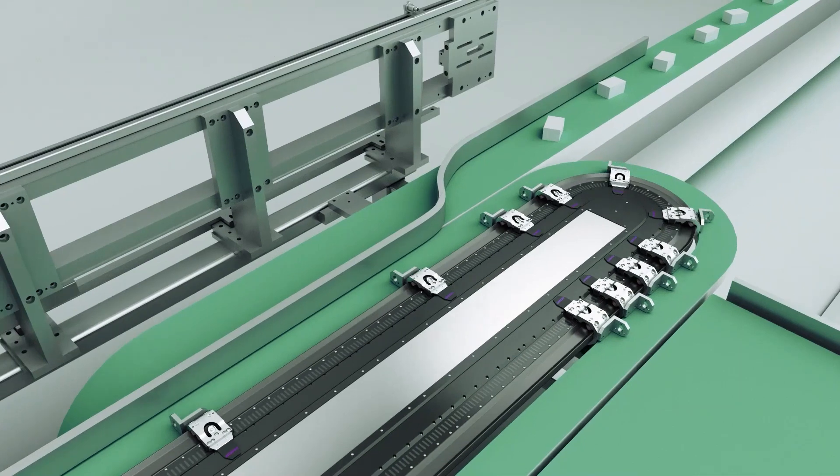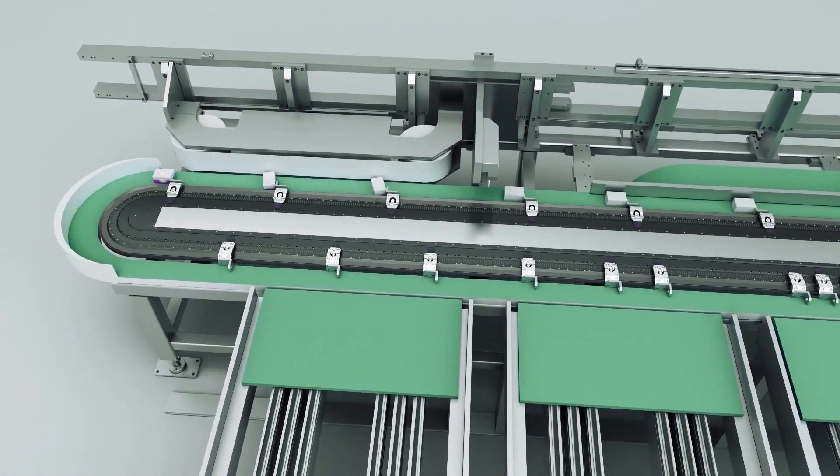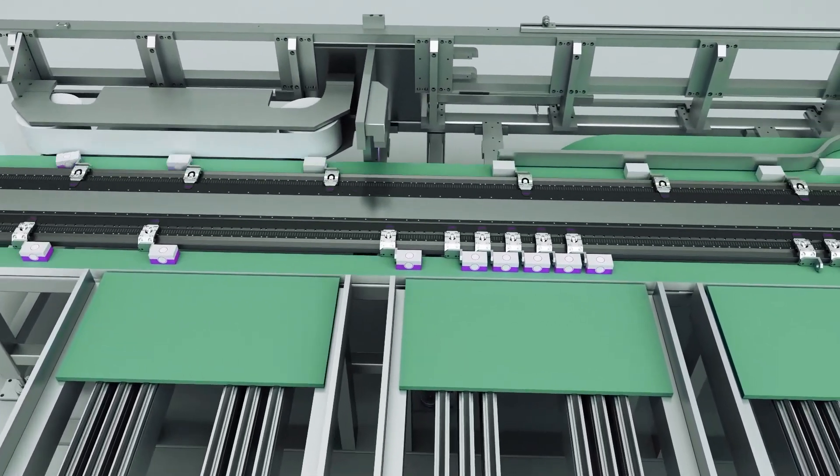The XTS, or Extended Transport System from Beckhoff, offers a drive solution that involves magnetically driven movers travelling along a path of fully integrated motor modules.